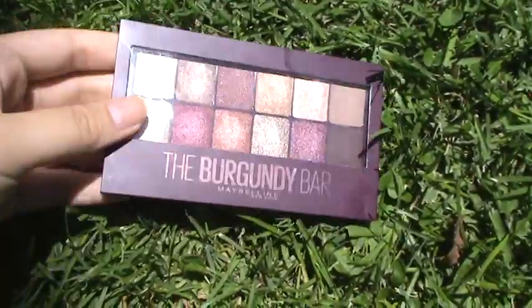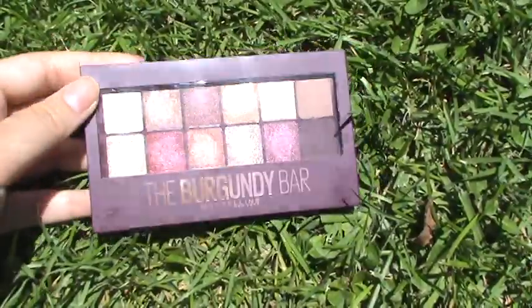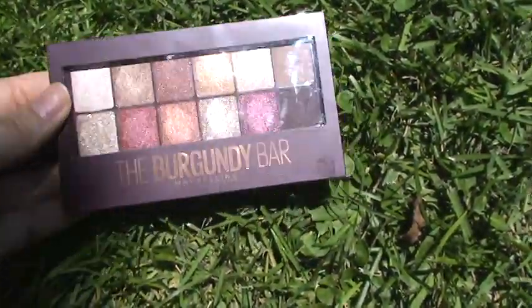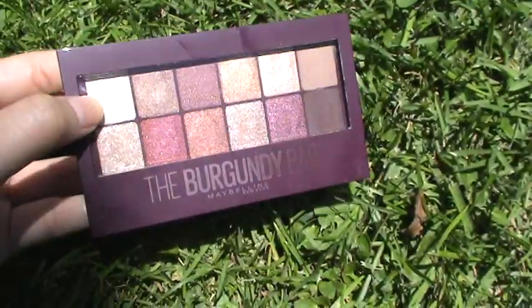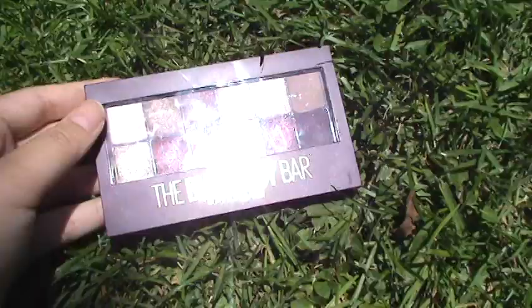Hi everyone! Today I'm reviewing the Maybelline Burgundy Bar. If you're in the US you can buy this online on Amazon. I don't think it's on the Maybelline site and it's not in stores yet. I did get this when I went to Canada to visit.